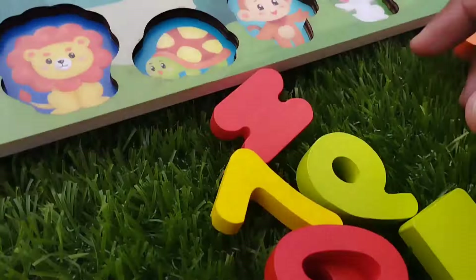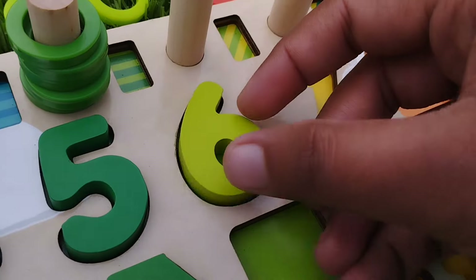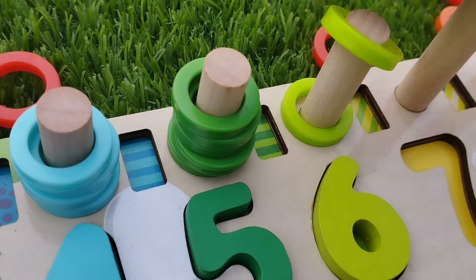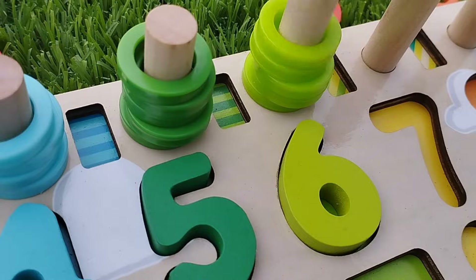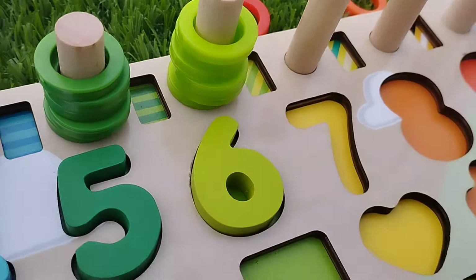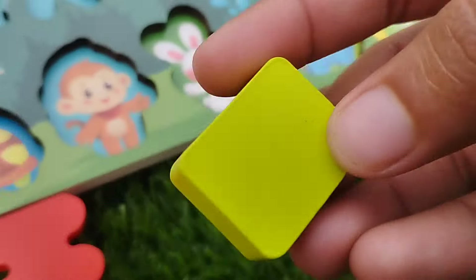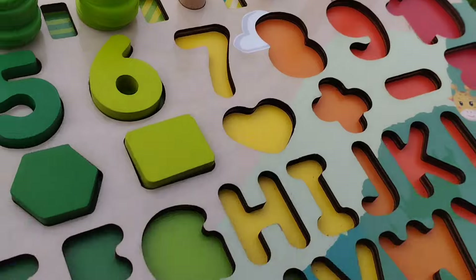The next number is number six. Six is parrot green. One, two, three, four, five, and six. The shape is rectangle. This is rectangle shape.